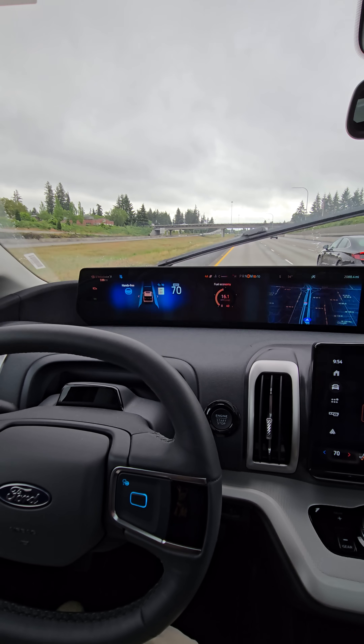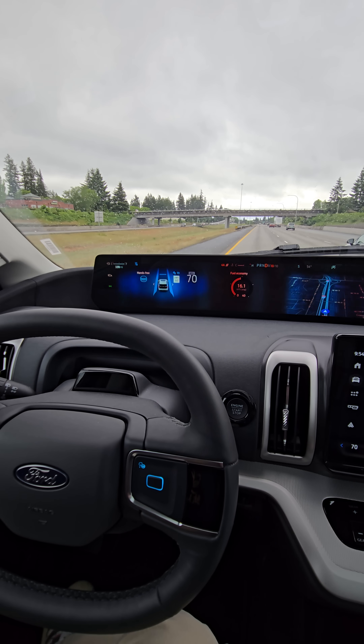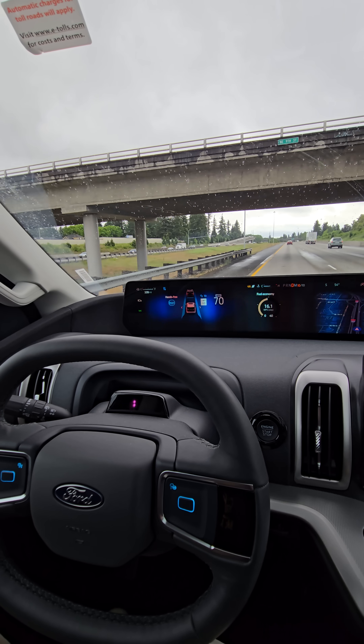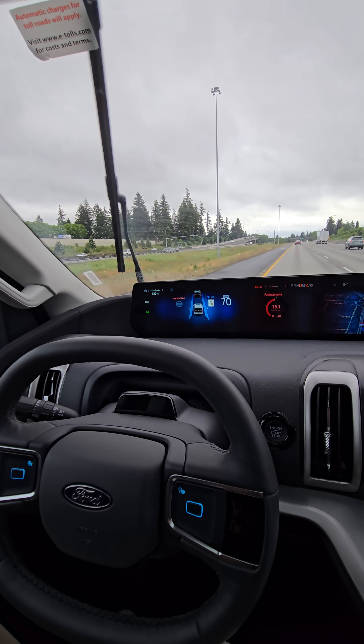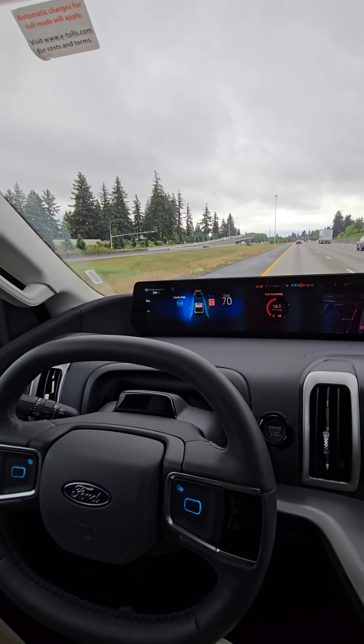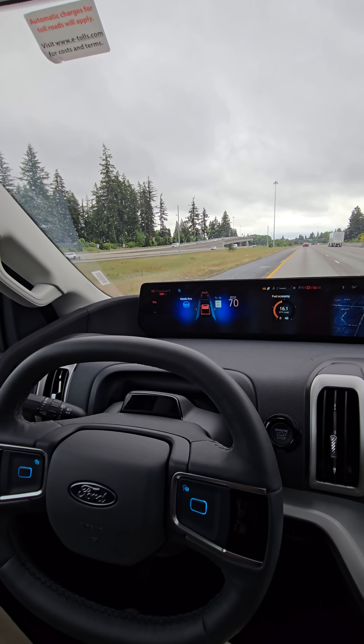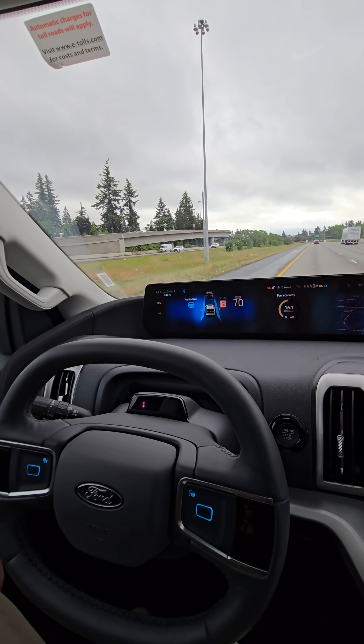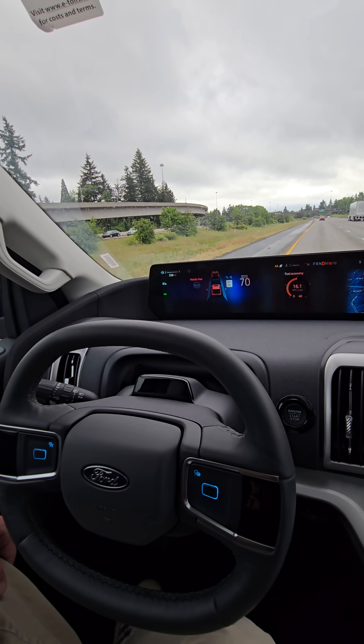Yeah, Blue Cruise is pretty good. It's handled lane changes pretty well for me and curves. It'll give you a warning if you take your eyes off the road, or if it goes through a construction zone, or if there's too many turns. But all in all, it's pretty nice. Living the future, baby.